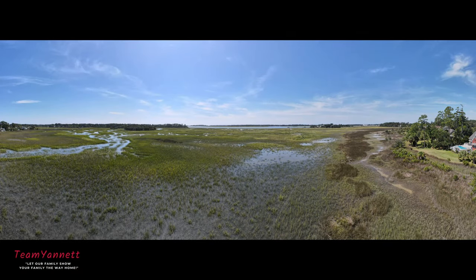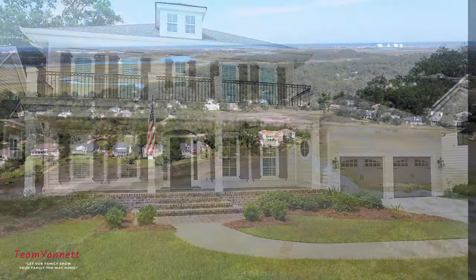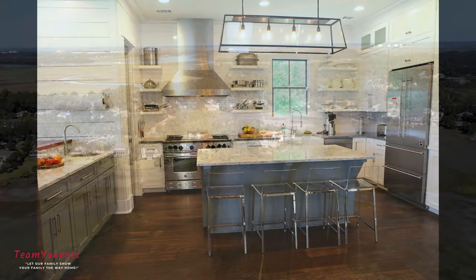Now, come on and build that dream home you've always wanted — and here's where you start. Team Unet and Shore Blant Construction can make it easy for you.